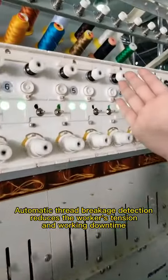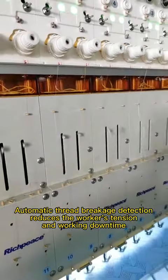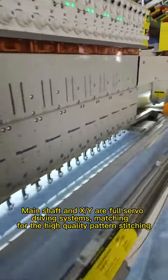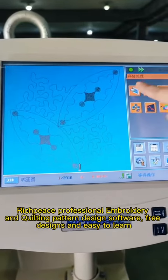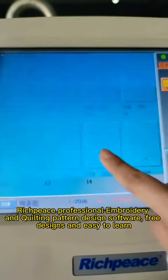Automatic thread breakage detection reduces the worker's tension and working downtime, improving working efficiency. Main shaft and XY are full servo driving system, matching the high quality pattern stitching. Rich piece professional embroidery and cutting pattern design software — free designs and easy to learn.